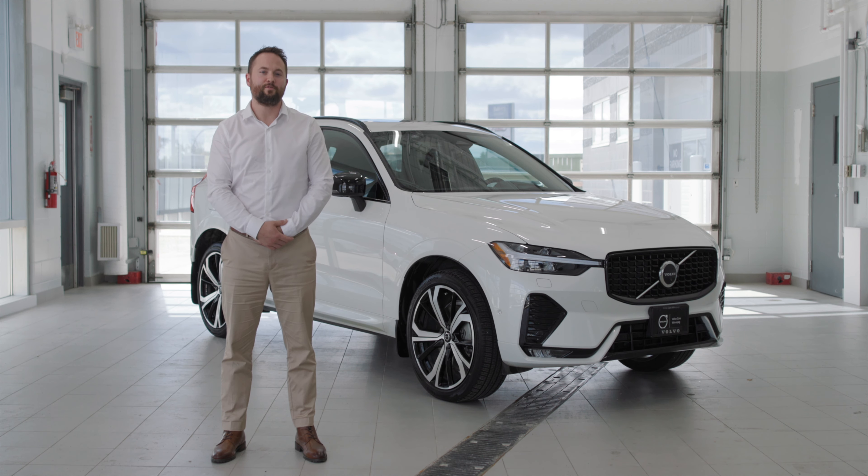The Google infotainment system gets you more connected than ever. Google Maps gives you access to all of your favorite saved places that you've been to with real-time traffic updates, so you can get there faster than before. Hey Google, give me directions to Viva.